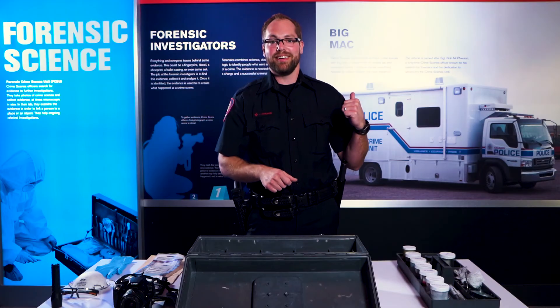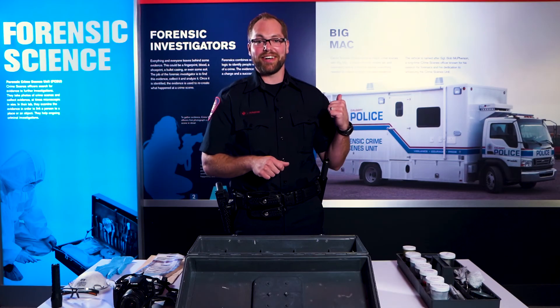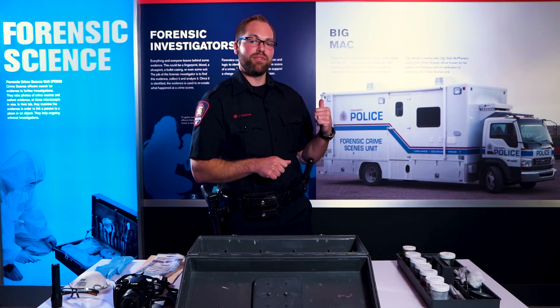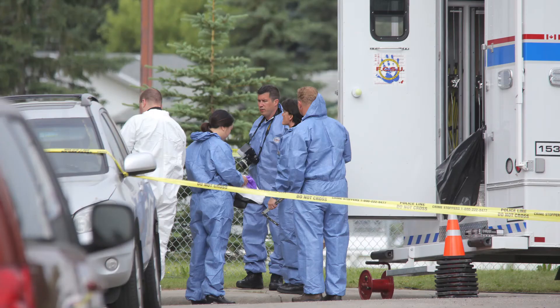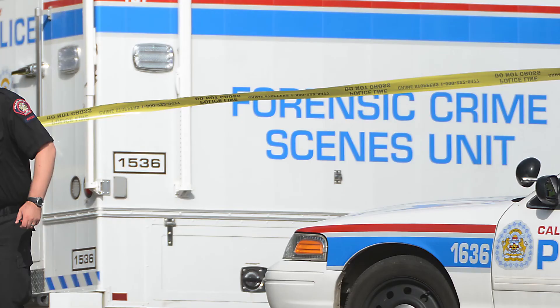But as you can see behind me, we've got a bigger toolkit. CPS is very fortunate to have Big Mac — for all our forensics officers and investigators, it's a state-of-the-art mobile command and lab. Thanks for joining me inside the crime lab. If you have any questions, comment below.